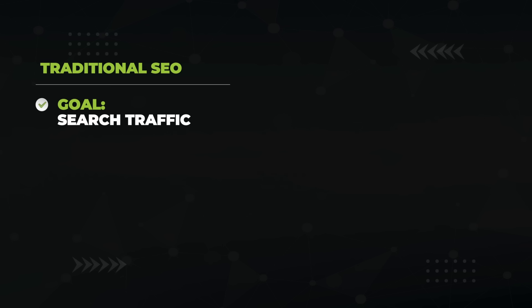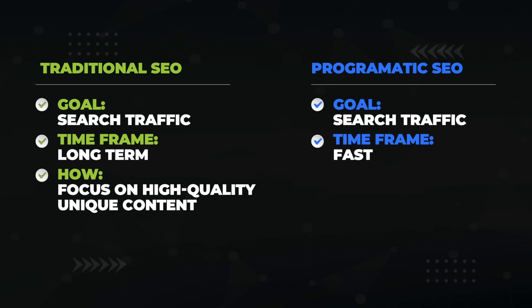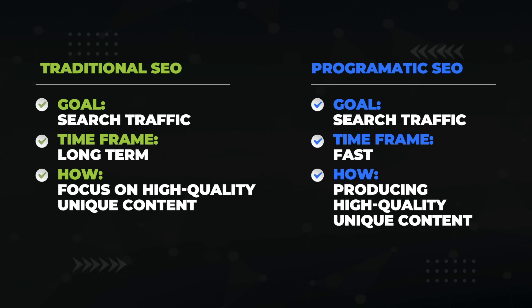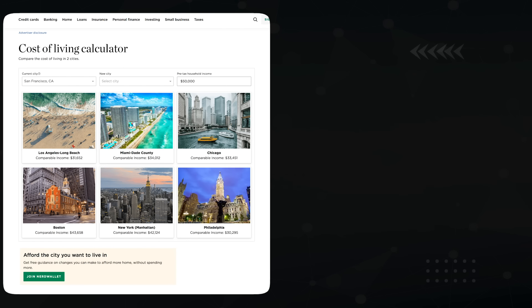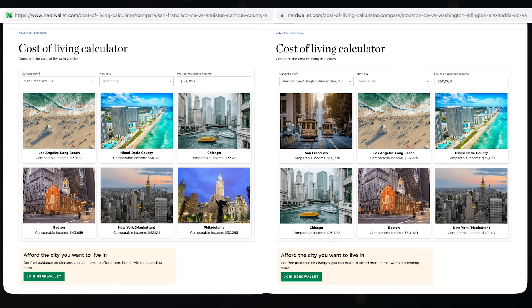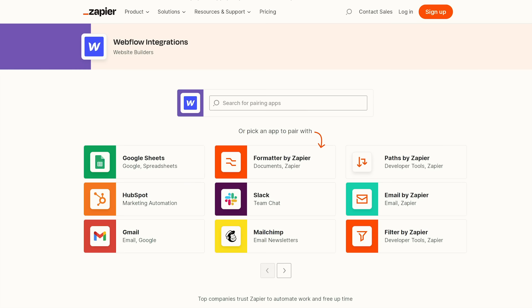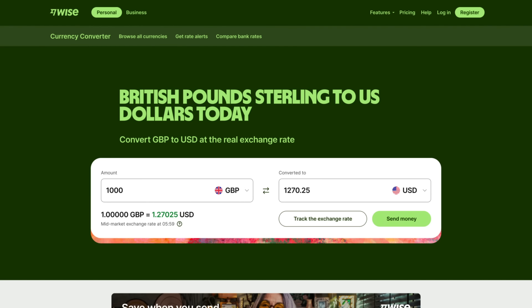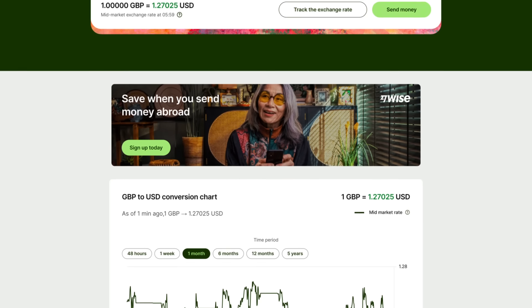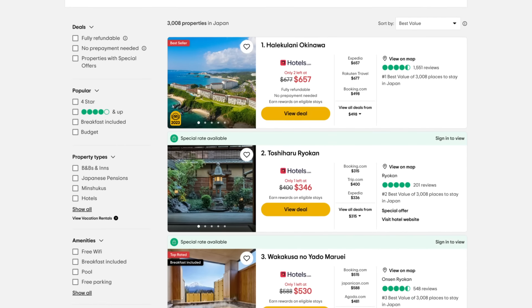Traditional SEO focuses on growing long-term search traffic by producing high-quality, unique content. Programmatic SEO achieves the same thing, but faster, because you're automatically printing multiple pages at a time based on a template, making each page unique by leveraging readily available data. NerdWallet programmatically generates cost-of-living comparison pages that index for every combination of cities. Nomadlist generates data-packed pages for every digital nomad hotspot. Zapier has pages for every single tool they work with. Wise has a programmatic landing page for every currency conversion — 44,000 of them, bringing in 8 million visitors per month according to Ahrefs. TripAdvisor does this with an automatically populated Best Hotels in Japan page.